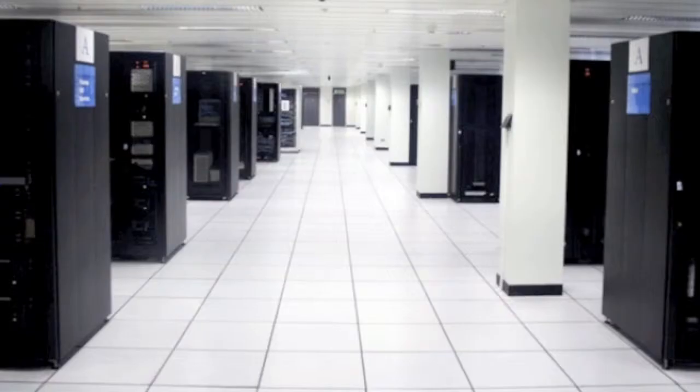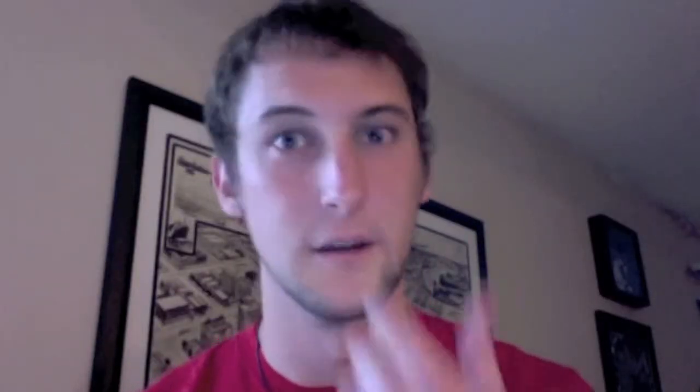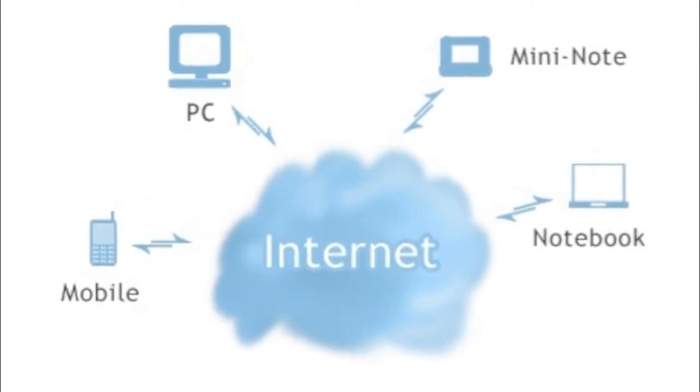What is cloud computing? It's basically storage over the internet where, ordinarily, you have like a hard drive and you store all your stuff on the hard drive, but sometimes it can crash and you lose all your data. So if you have it stored on the internet, it can be stored on tons of different servers where even if one crashes, you can access it from another one because everything's backed up several times. And it's also good because you can access it from anywhere, not just at home on your one computer.